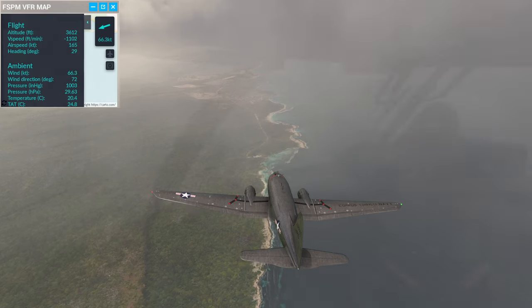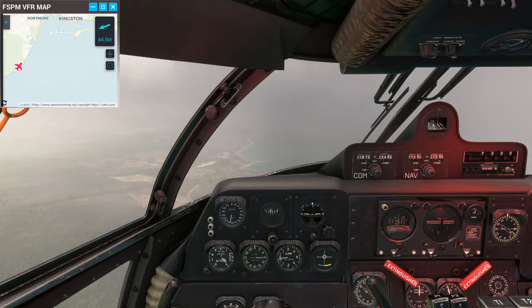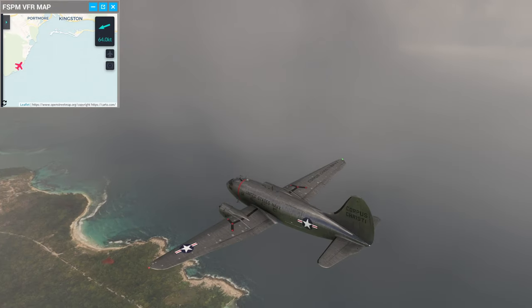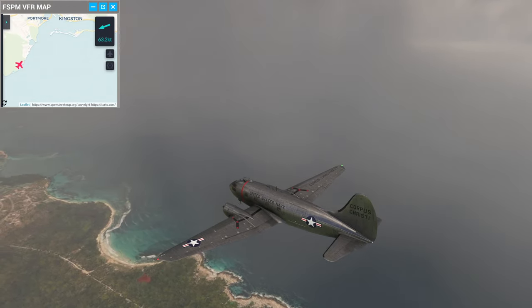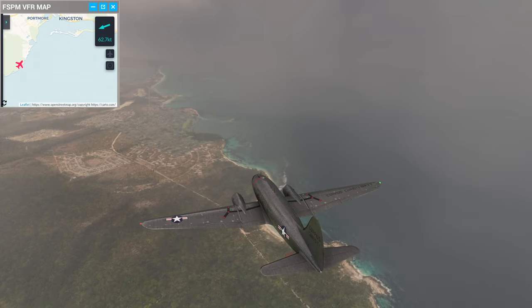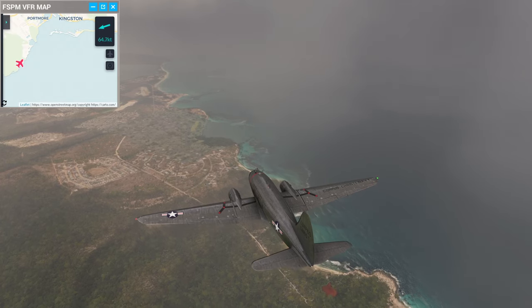I should adjust my altimeter. I have not attempted to land this plane at all — I did test fly it, but on that test flight I think I burned out the engines. I haven't used the superchargers yet — didn't get to enough of an altitude for that.